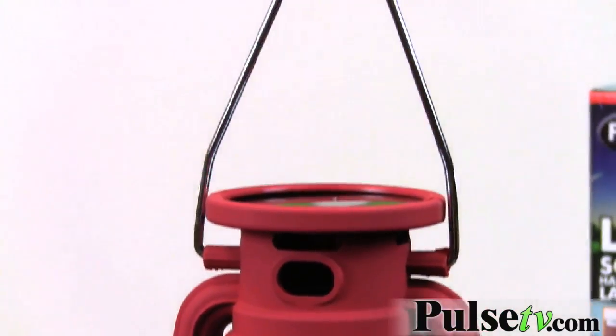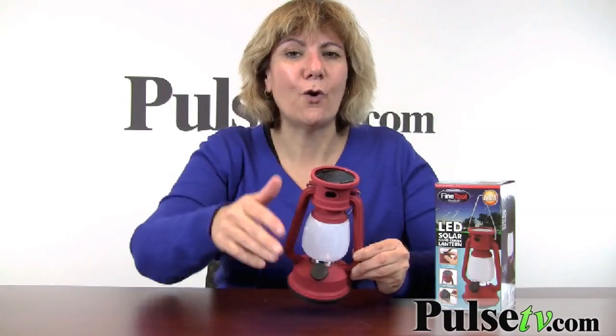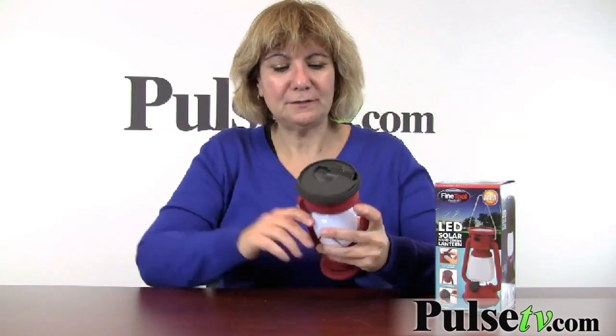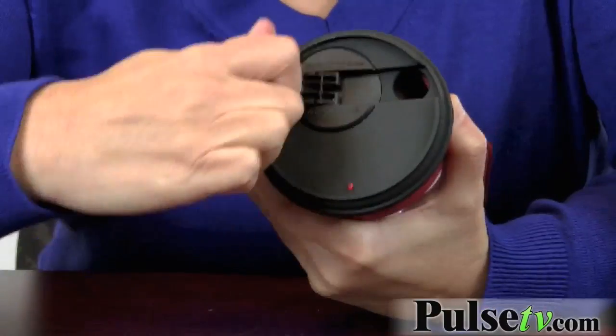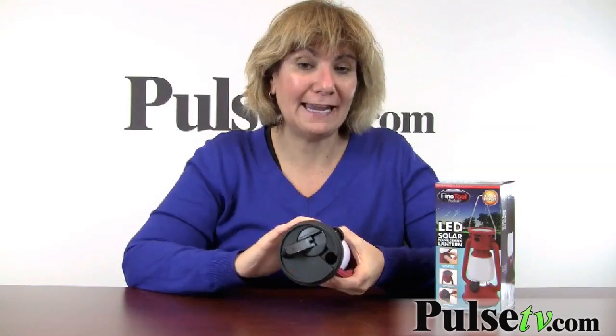The other thing is, let's say you're out camping and midway through the night the light dies — no worries. There's a crank at the bottom. You just pop it off and crank it. You crank for one minute and you'll get up to 30 minutes of light.